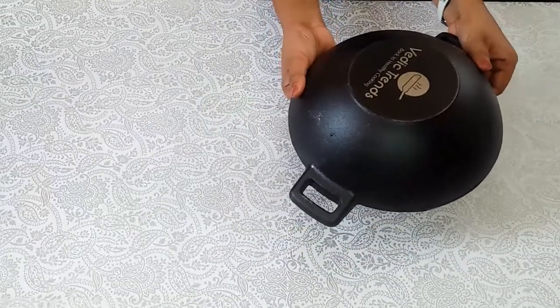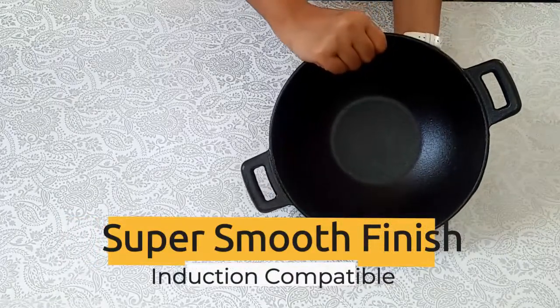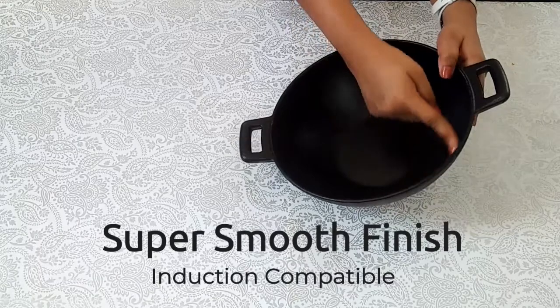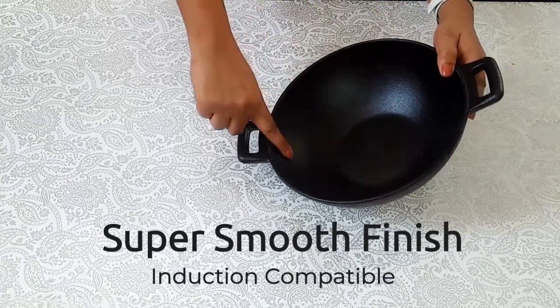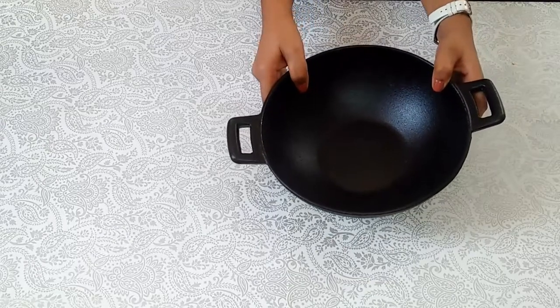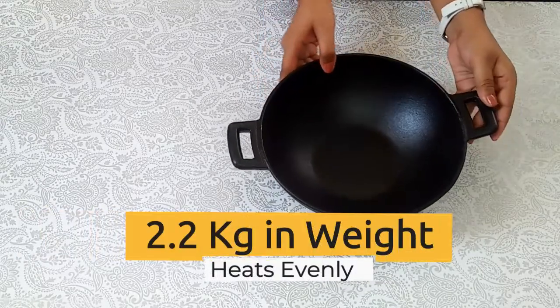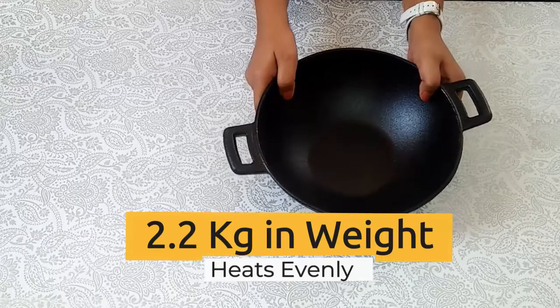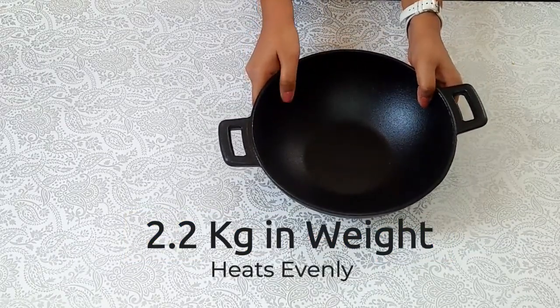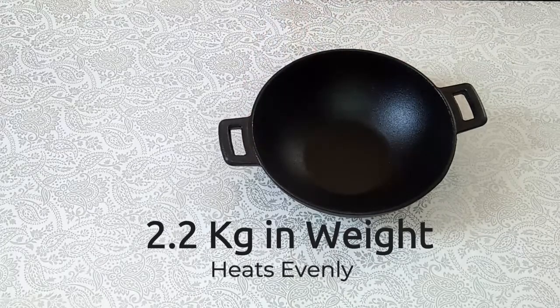It is 100% safe from any kind of chemical coating. It weighs 2.2 kg, heats evenly, and has high heat retention quality. It comes with sturdy handles and strong build quality. This cast iron kadhai is perfect for a family of 2-3 people, and if cared for properly, it can last for generations.